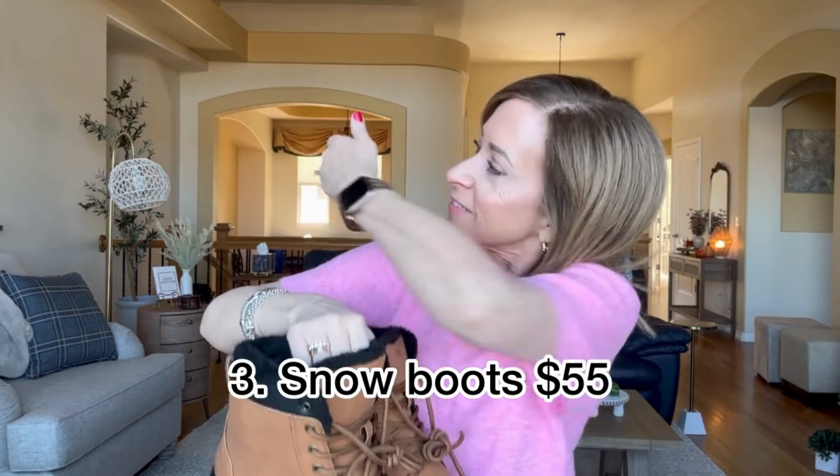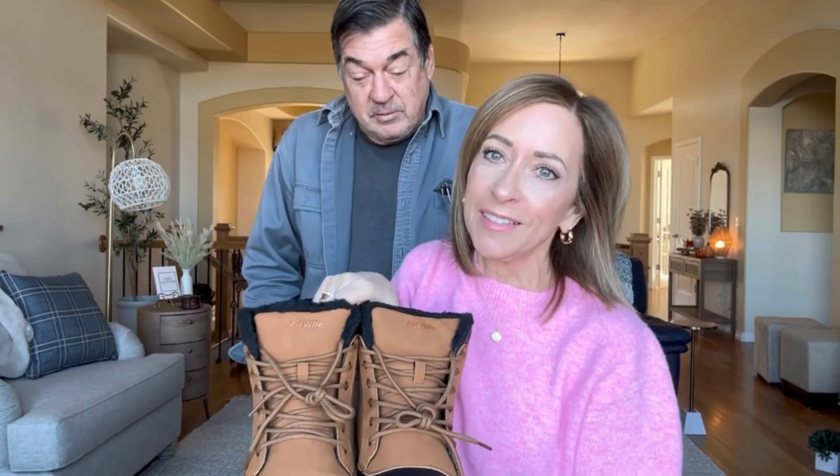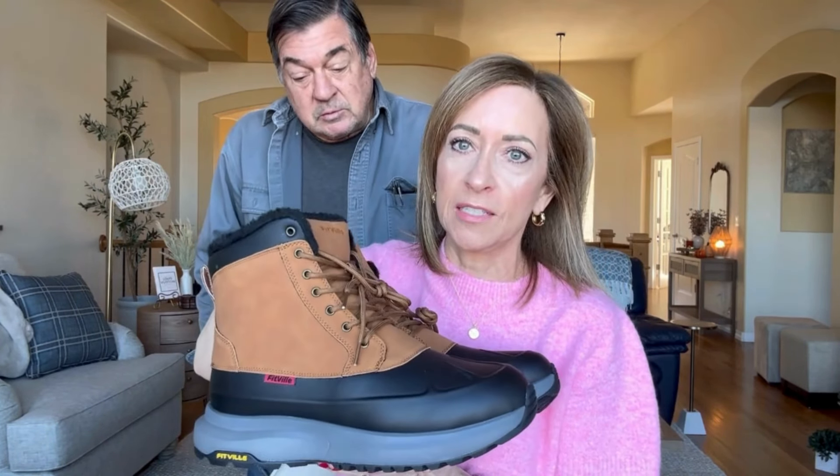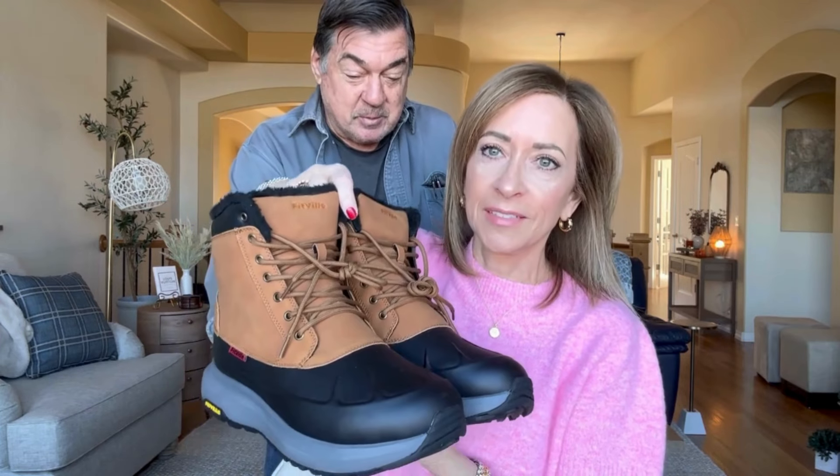So this is another order from Amazon — we ordered these boots. They're for men and I want Paul to give his opinion. Are they comfortable? They are comfortable. Do you think they run true to size? Yeah. They're supposed to be waterproof — 100%, they feel waterproof. Recent purchase from Amazon.